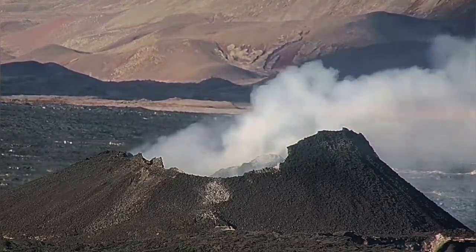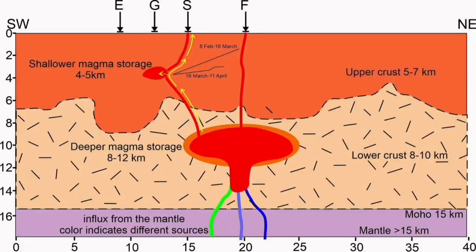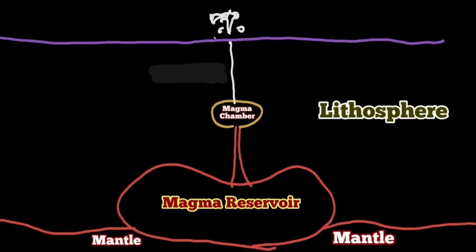The theory — that diagram that was presented — doesn't match the reality. This theory that the shallow magma storage at four or five kilometers depth is wrong. That magma is not sourced from there; otherwise we would have an eruption.